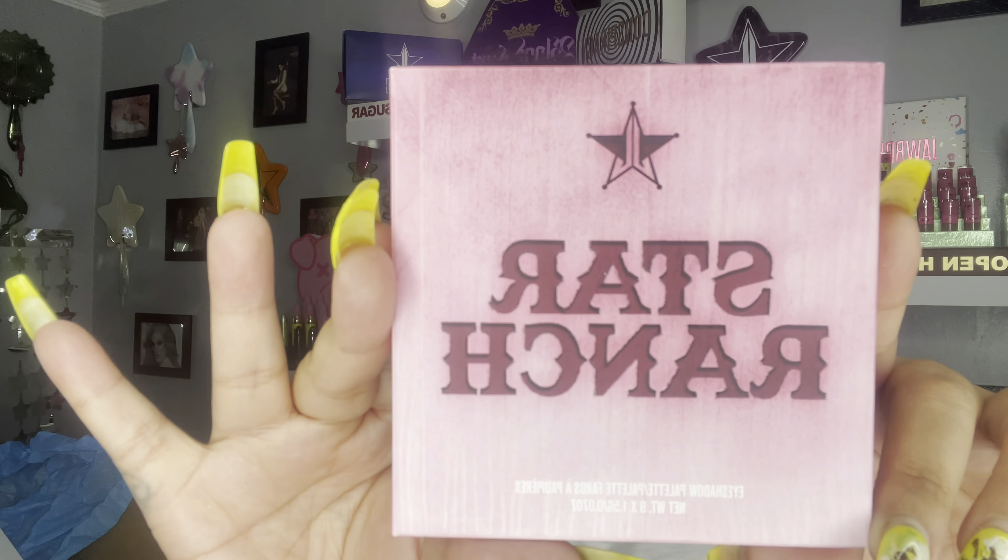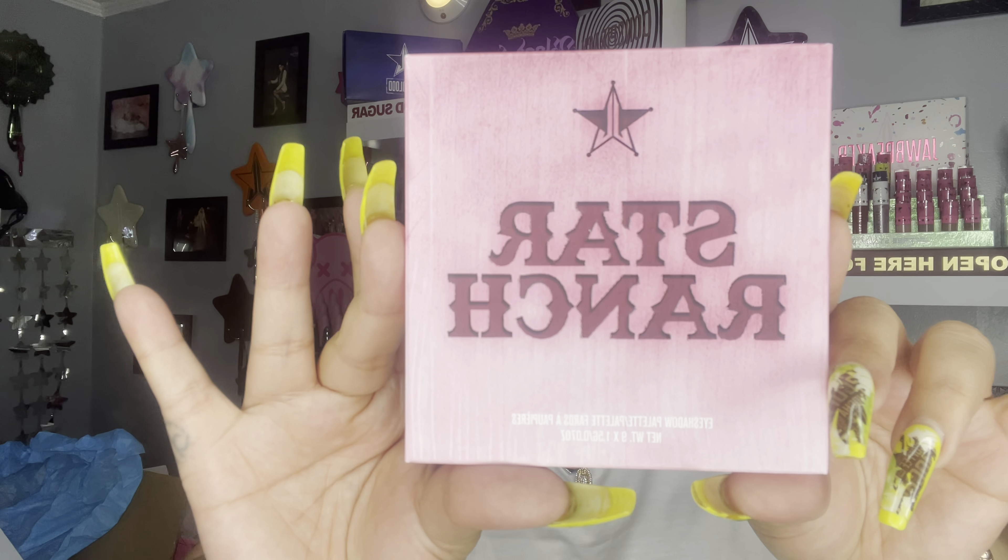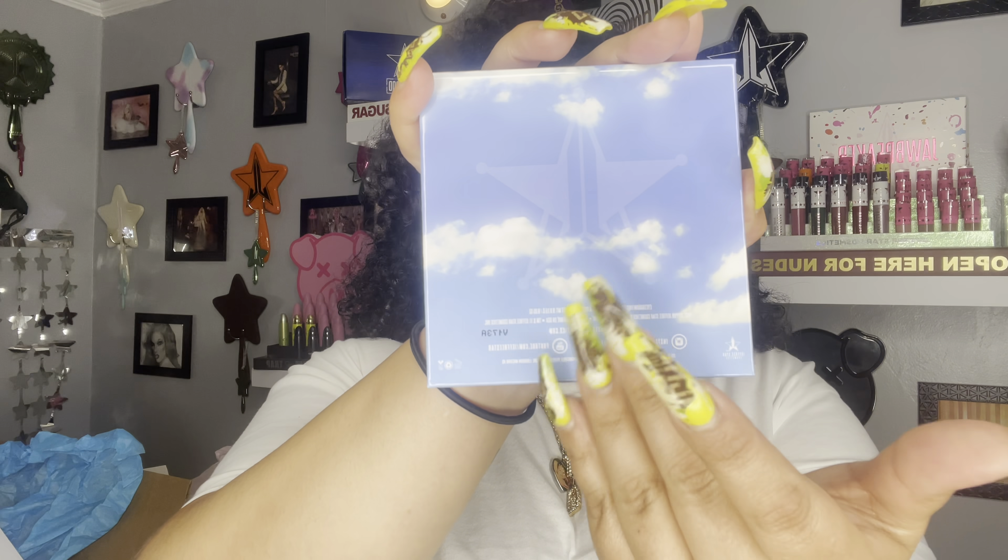Last but not least in this premium box, we have the Star palette. When I saw this packaging I couldn't wait to see what was inside. It really feels like it gives you a wood finish — exactly what you'd think it would feel like. On the back is the ranch logo. I am actually wearing this palette today — I'll tell you guys the colors I'm wearing.